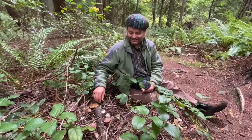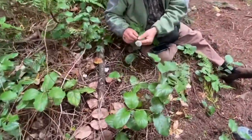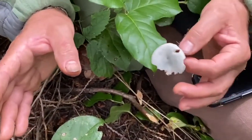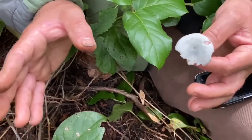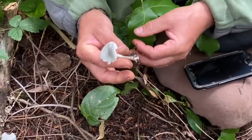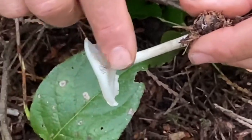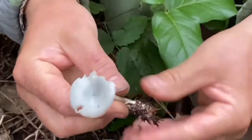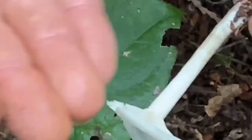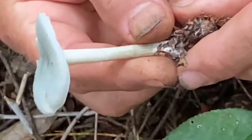Why is it called a funnel cap? Clitocybe is Greek for funnel cap — 'cleito' is the funnel and 'cybe' is the cap in archaic Greek. Unfortunately mycology is riddled with Greek terminology, probably because botanists already used up so much Latin. The funnel shape isn't as pronounced in this mushroom, but the gills are decurrent — they go down the stem like a current of water — which is an important criterion for many Clitocybe, though not all.